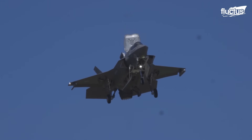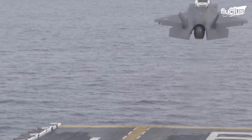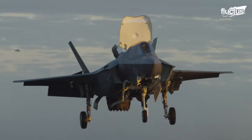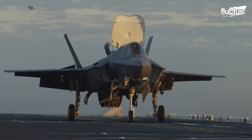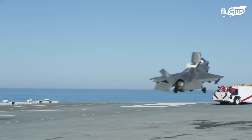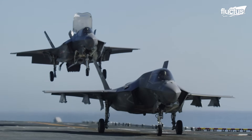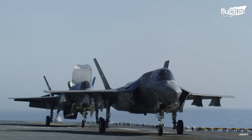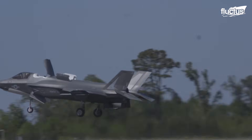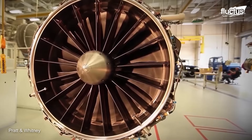Another feature that makes the F-35B a force to be reckoned with is its engine. Pratt & Whitney created the F-135 engine that powers this aircraft. It generates 40,000 pounds of thrust and has unrivaled performance and dependability. It also uses a single engine control system for better management — one engine provides fewer complications than two.